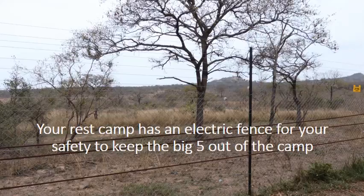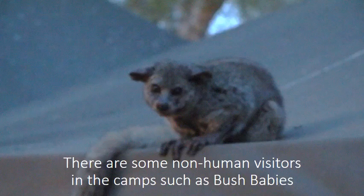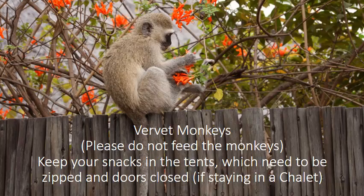Your rest camp has an electric fence for your safety to keep the Big Five out of the camp. There are some non-human visitors in the camps such as bush babies and vervet monkeys. Please do not feed the monkeys. Keep your snacks in the tents, which need to be zipped, and doors closed if staying in a chalet.